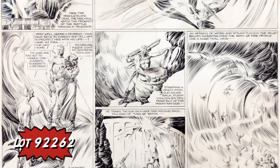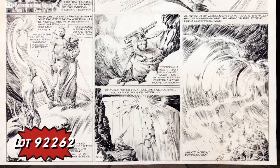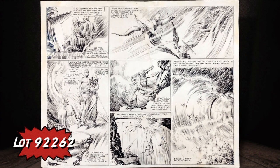It's Alex Raymond's Flash Gordon Sunday from December 1935. 1935 is considered a peak period year by most collectors, and this is just the second Sunday from that year that we've offered to date.